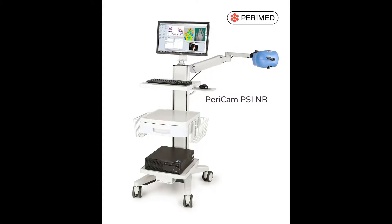The Pericam PSI can be used in a range of other applications in both clinical and research settings, for example wound healing, plastic surgery, and breast reconstruction. Many world-leading institutions are successfully using the Pericam PSI system in their assessments and diagnostics. Non-invasive assessment is increasingly important to minimize risk of contamination.